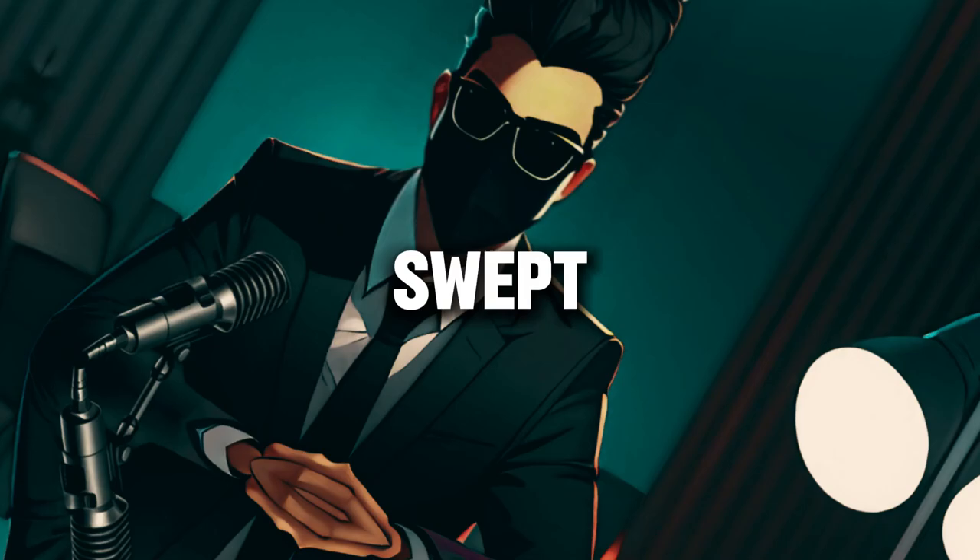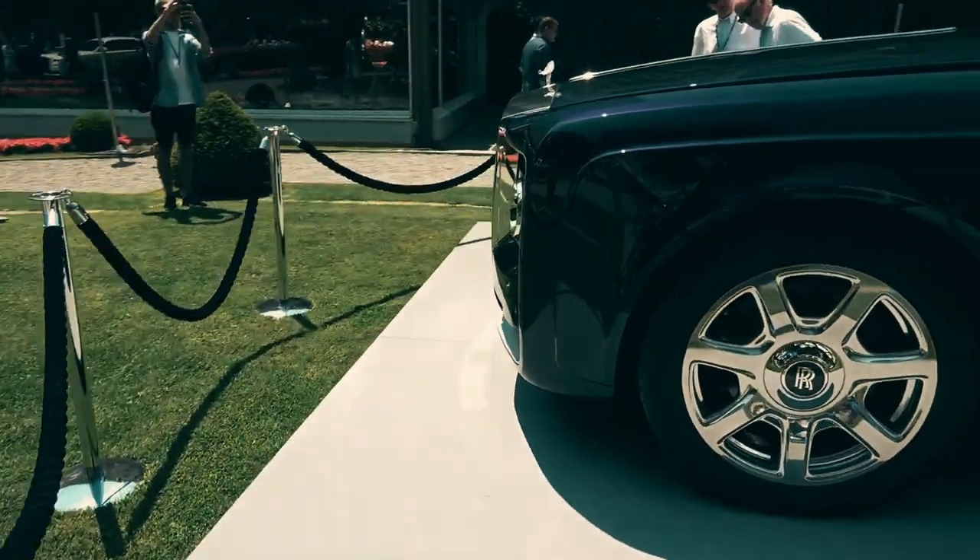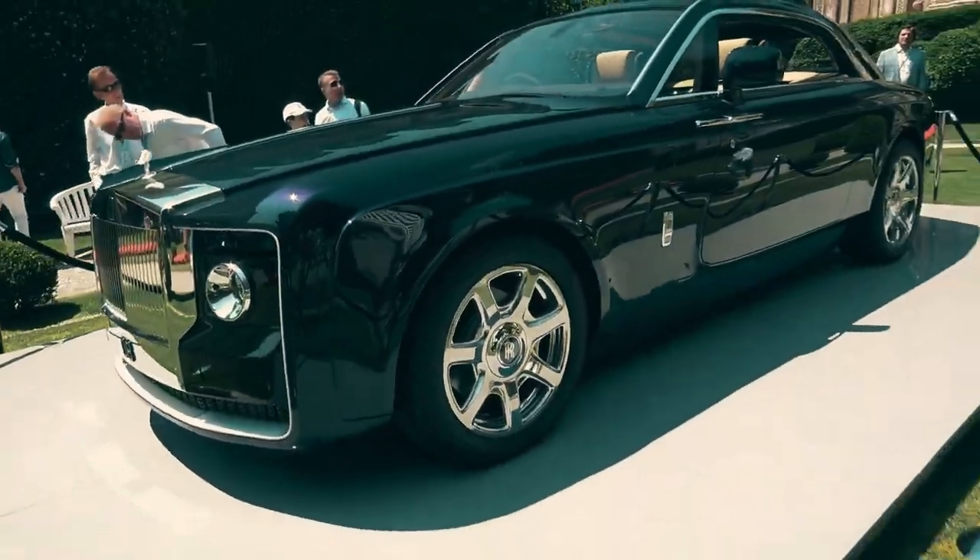The Rolls-Royce Sweptail — where luxury meets legacy and dreams become reality.